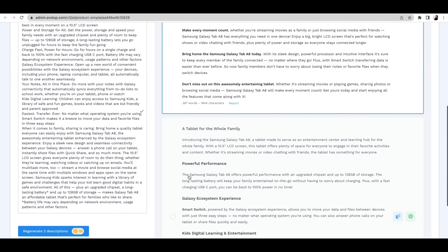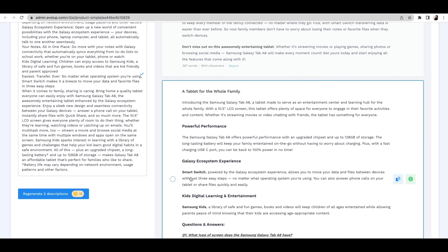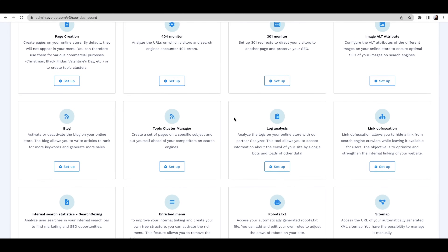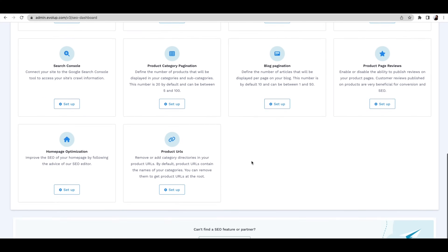See all that copy? Subscribe to Evelup's AI so you can rewrite your product descriptions, taglines, SEO meta tags, and more. This platform also helps you optimize for technical SEO, starting with 404 monitors, site maps, and alt text.